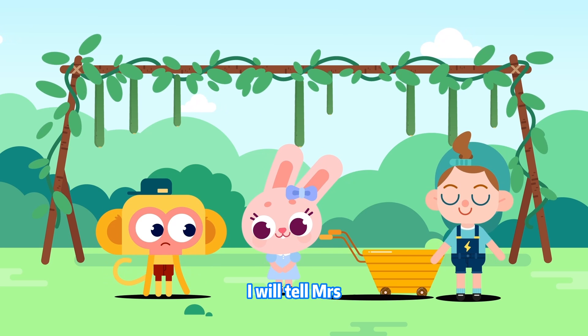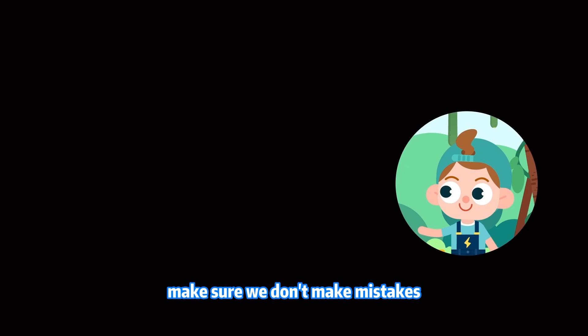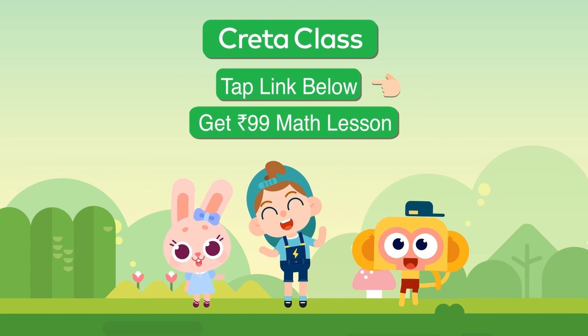I will tell Mrs. Bear that I picked the wrong tomatoes! It's okay! Next time we pick vegetables, make sure we don't make mistakes!